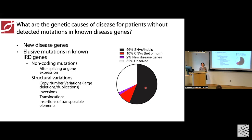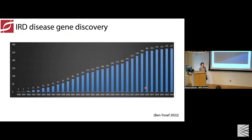We think a proportion of unsolved cases will be solved by non-coding variation or structural variation in the known disease genes. A small proportion — around 2% — will be solved by new disease genes. Looking at the rate at which new disease genes have been identified over the last several years, you can appreciate that it has started to plateau. So yes, there are still new disease genes to be identified, but they won't solve a significant portion of these unsolved patients.